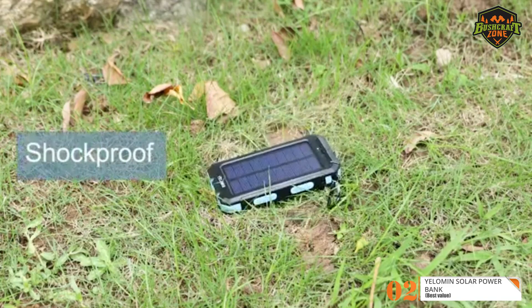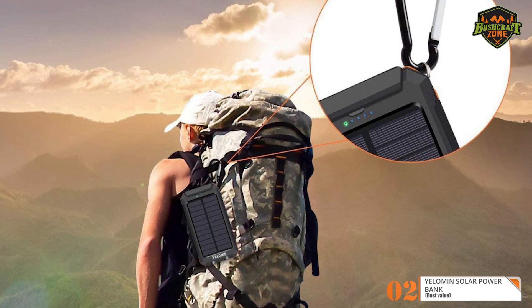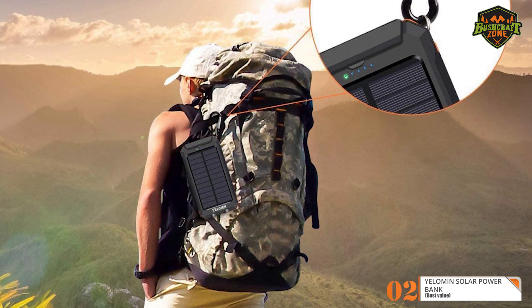The Yellowman Solar Power Bank is made of a very durable silicone material and is perfect whether you want to use it for hiking, camping or other outdoor activities. For the listed price, you can't beat this one.